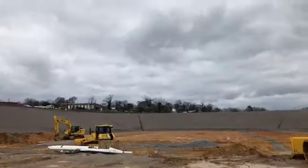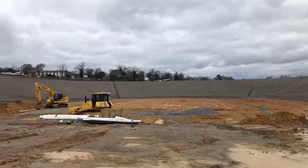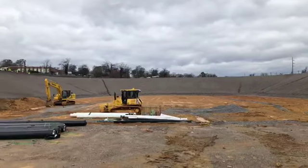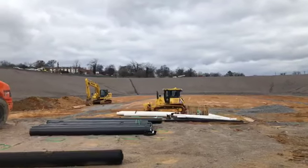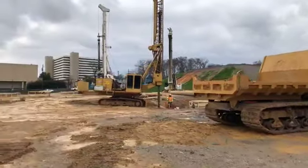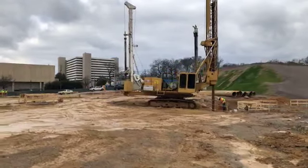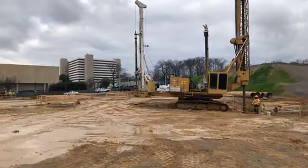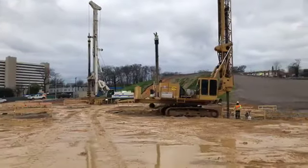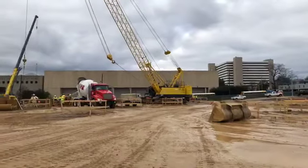If you're just now joining us, we are live at the Protective Stadium construction site here in Birmingham, Alabama. As you can see, the red clay there will eventually be the field, and the ring around it — the lower bowl — will be seating. We've got more foundation work happening over here. That's a drill rig.